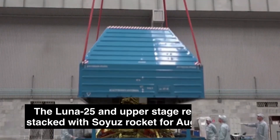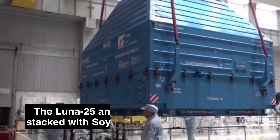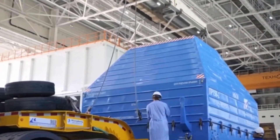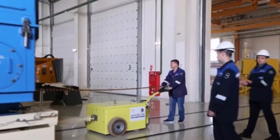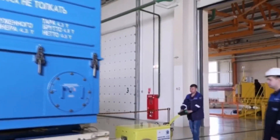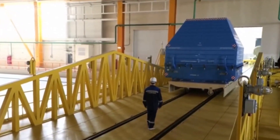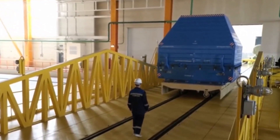Preparations for the launch of the Luna-25 Moon mission are underway at Vostochny Cosmodrome. The spacecraft is integrated with the Fregat upper stage and closed with fairings. The video shows Luna-25 and the Fregat upper stage being encapsulated in the fairing. Now this stack will be attached to the Soyuz launch vehicle.